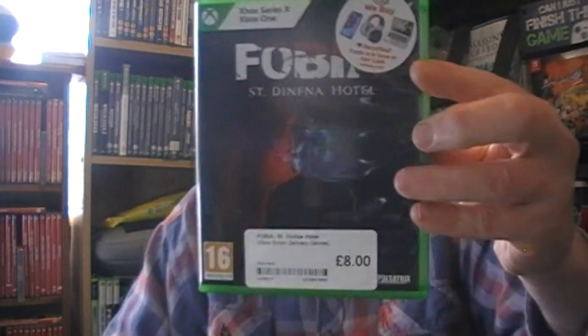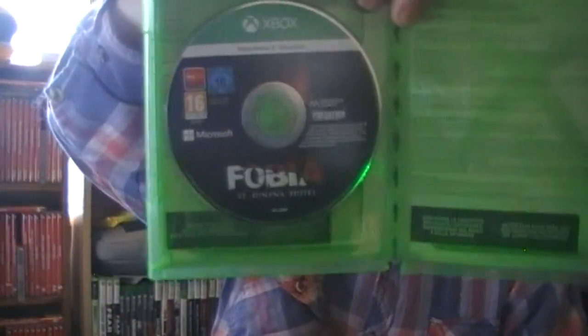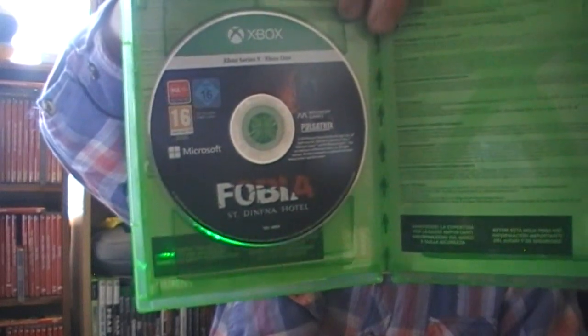Something I can't read - Hotel something. It's a scary horror game. Eight quid. I don't know if it's like one of those games where you go around with a camera and just survive. I have no idea but again not bad at eight quid for a game I might or may not enjoy.